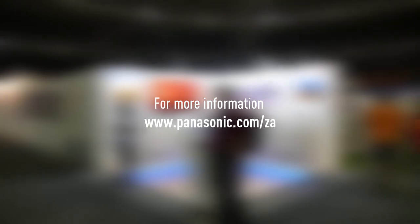I'm Dave Smith from the Panasonic office South Africa. Thank you very much for your attention. Thank you very much for watching. For more information, please visit Panasonic.